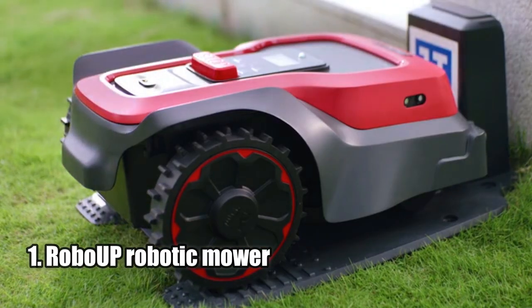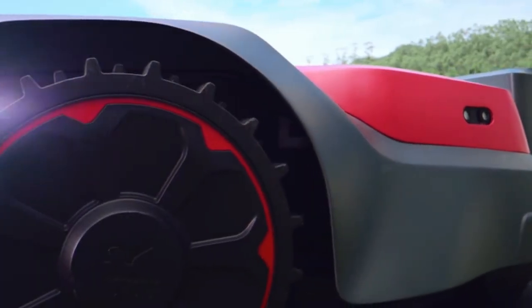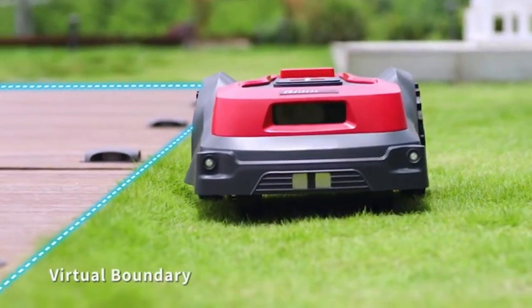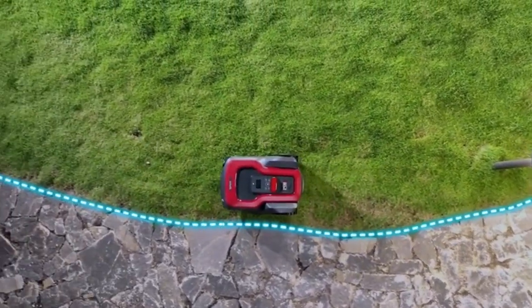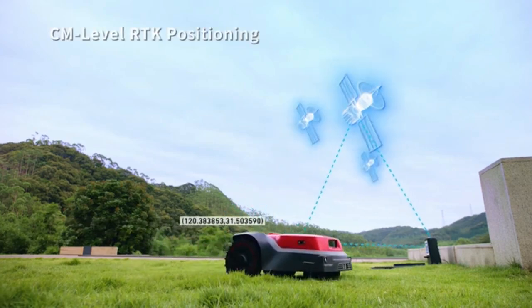Number one: Roboop Robotic Mower. The Roboop Robotic Mower is a revolutionary product that blends RTK, robot vision, and AI technology to bring precision and convenience to lawn maintenance. With its proprietary dynamic exact positioning system, Roboop can autonomously mow efficiently in parallel lines, trim along edges with precision, and avoid obstacles and living things with its dual AI cameras.